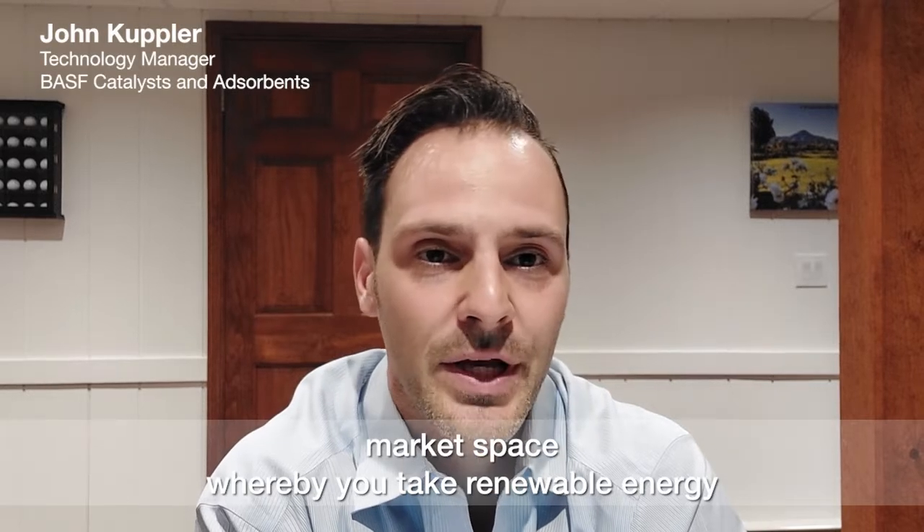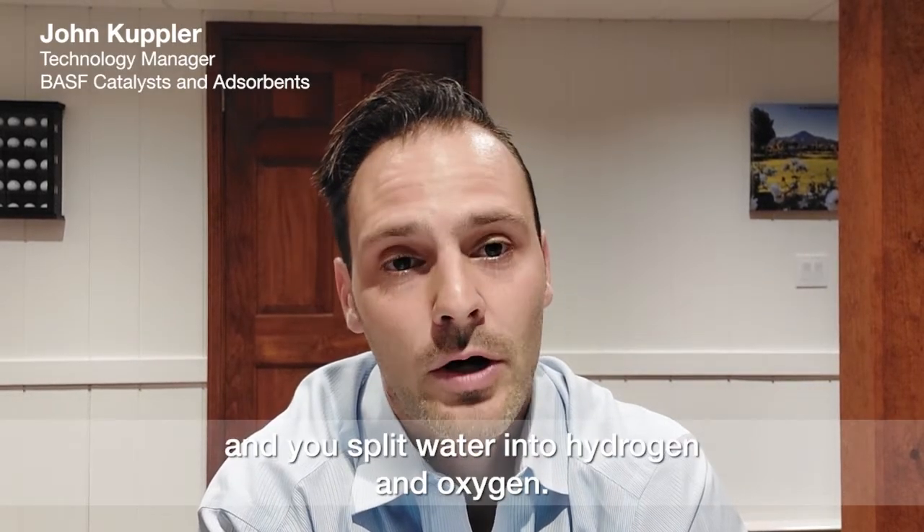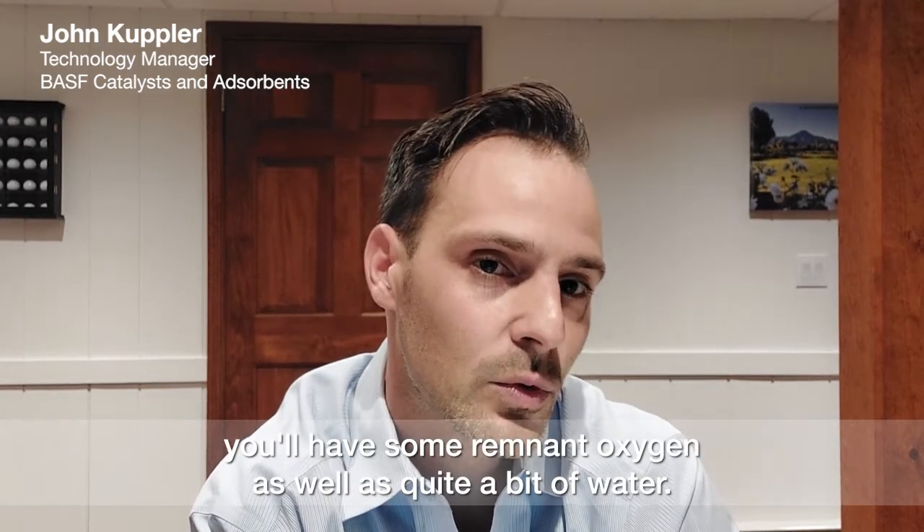Green hydrogen is a new market space whereby you take renewable energy and you split water into hydrogen and oxygen. But in that hydrogen stream that you're trying to utilize, typically you'll have some remnant oxygen as well as quite a bit of water.